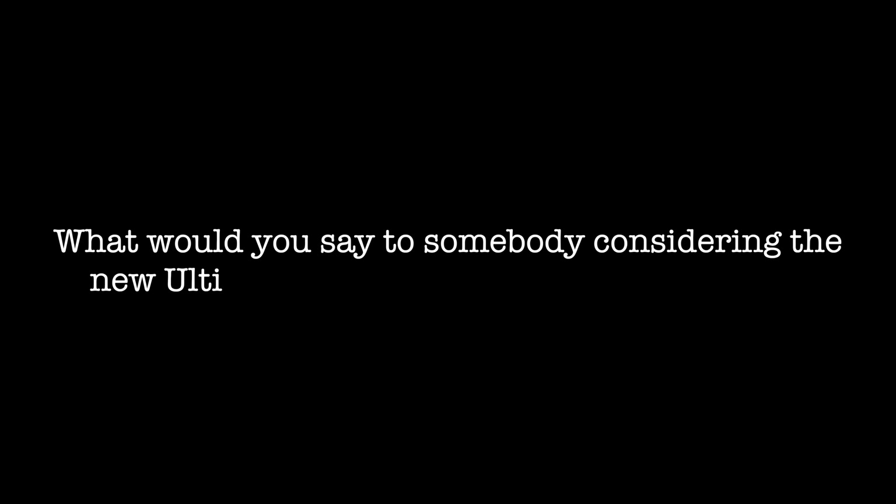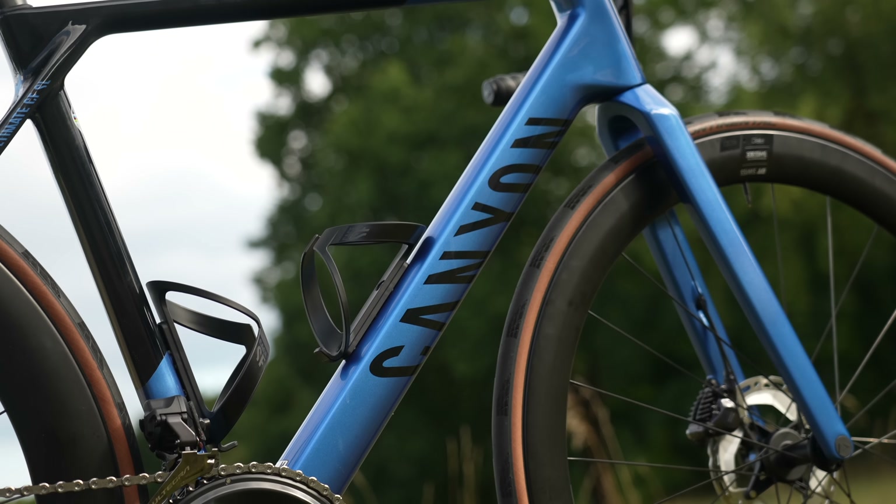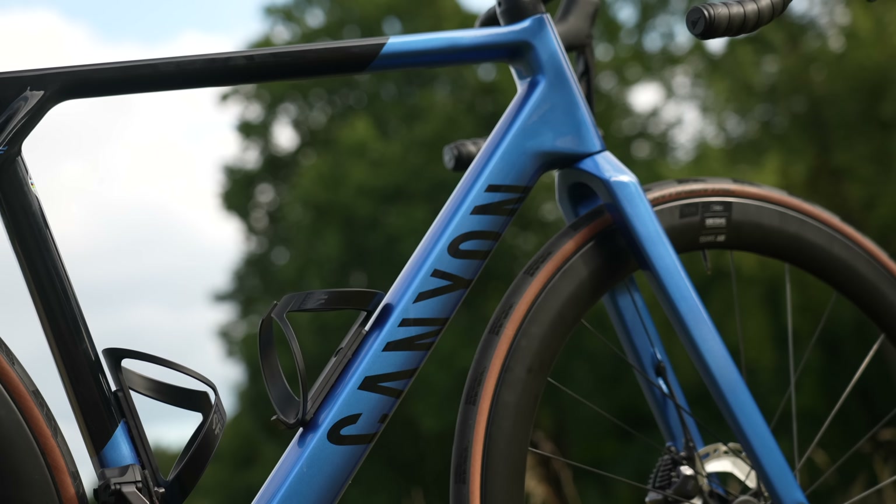That's a tough question, because when you're balancing all these factors and giving it your absolute best, you can't imagine it being even better. It's a timeless design — we wanted it to be the next classic road bike. But for sure we are never stopping; we're always moving forward and have some innovations in our pockets that will also be applied to the Ultimate.